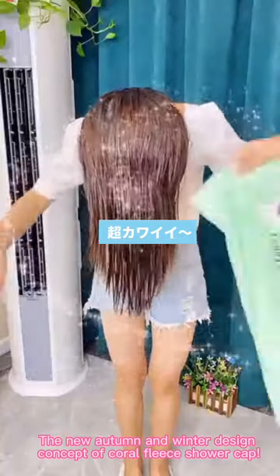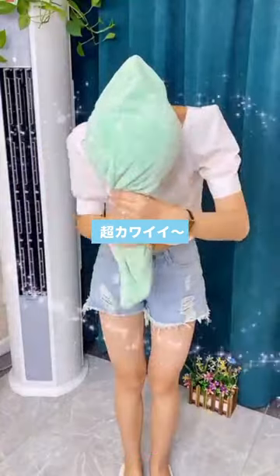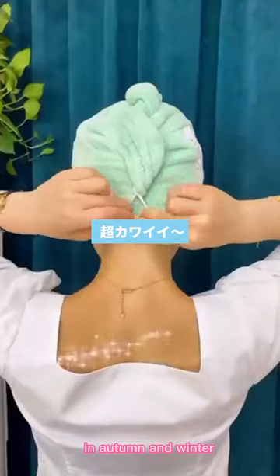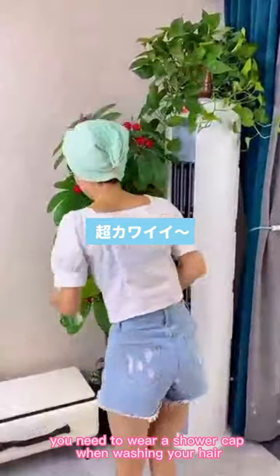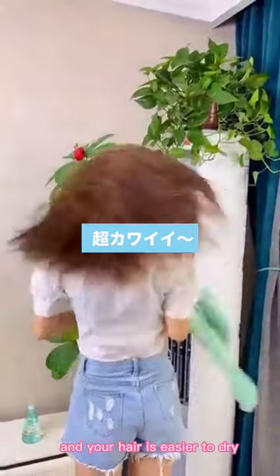The autumn and winter design concept of Coral Fleece Shower Cap. In autumn and winter, you need to wear a shower cap when washing your hair, and your hair is easier to dry.